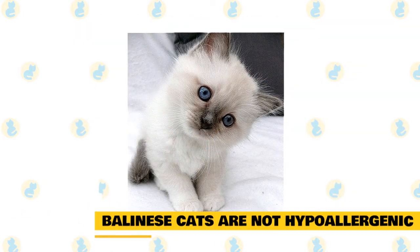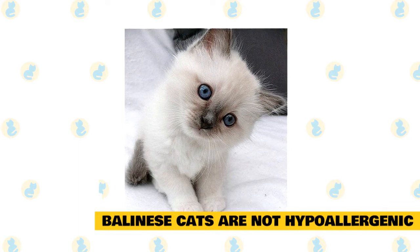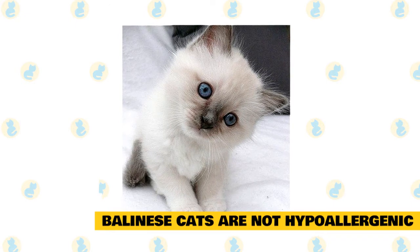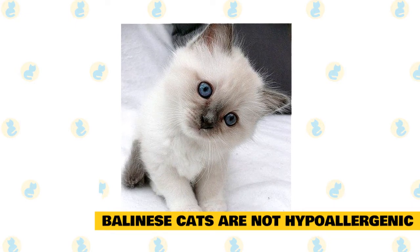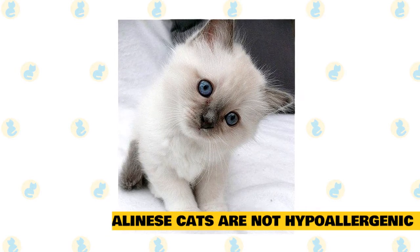4. Balinese cats are not hypoallergenic. There are actually no cat breeds that are hypoallergenic, despite claims to the contrary. The Balinese produce the same type of dander as all cat breeds, which causes human allergies. They may be a good option for mild allergy sufferers who still want a cat, as they shed less than many other breeds.